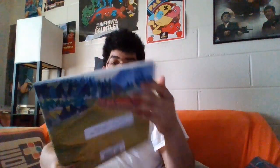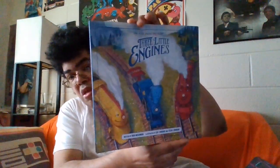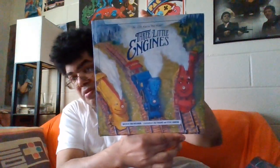Okay, our first book is Three Little Engines from the Little Engine X series. And this looks kind of fancy. Let's see how old the book is — the book is from 2021, so this is brand new.